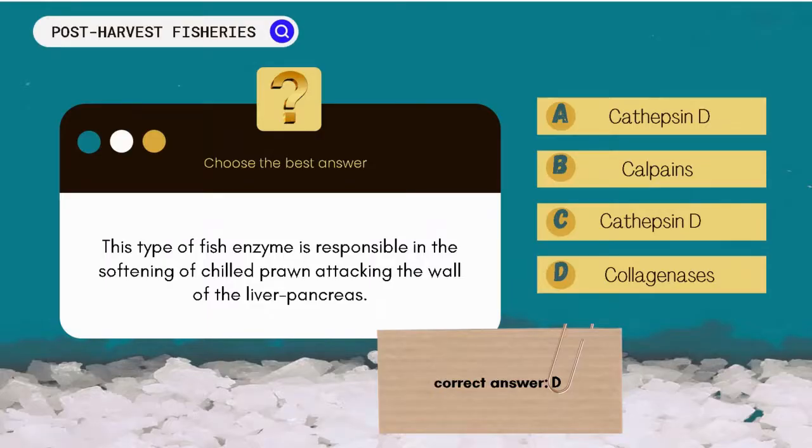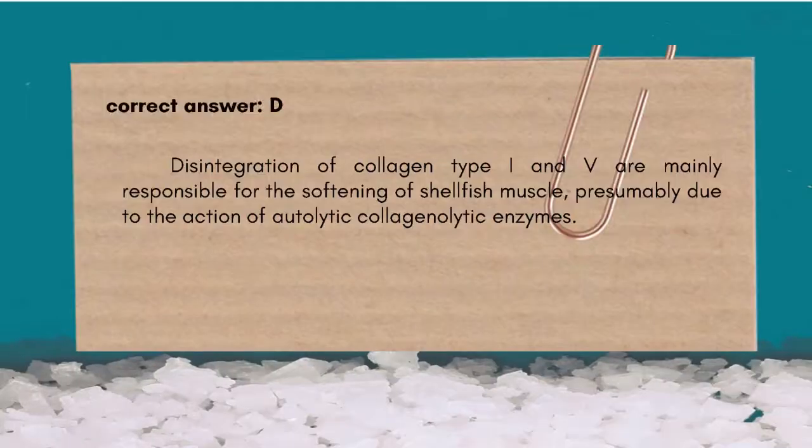The correct answer is D. Collagenases' disintegration of collagen type I and V are mainly responsible for the softening of shellfish muscles, presumably due to the action of autolytic collagenolytic enzymes.